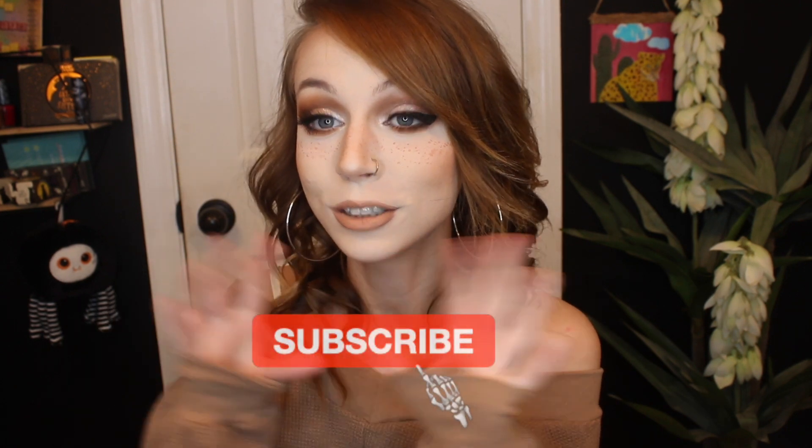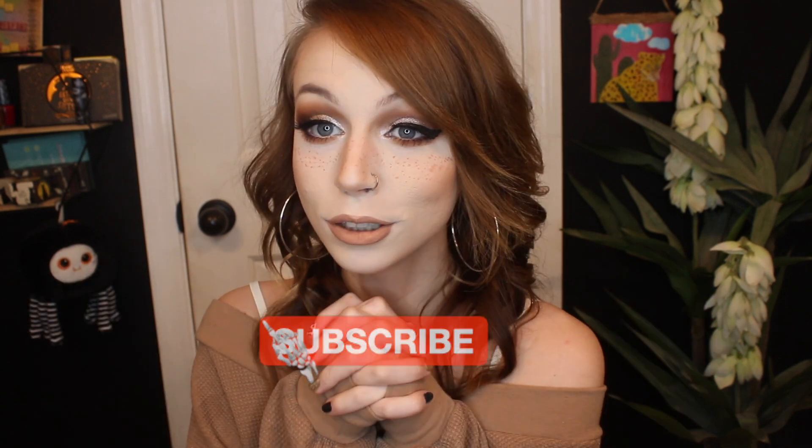That is it for today's video — all the stuff I've used up and really been loving. Let me know in the comments if you've tried any of these, if you love them or not, and what your current empties are this month. Thank you so much for watching. If you liked this video, please give it a thumbs up and subscribe to my channel. I really appreciate it — bye!